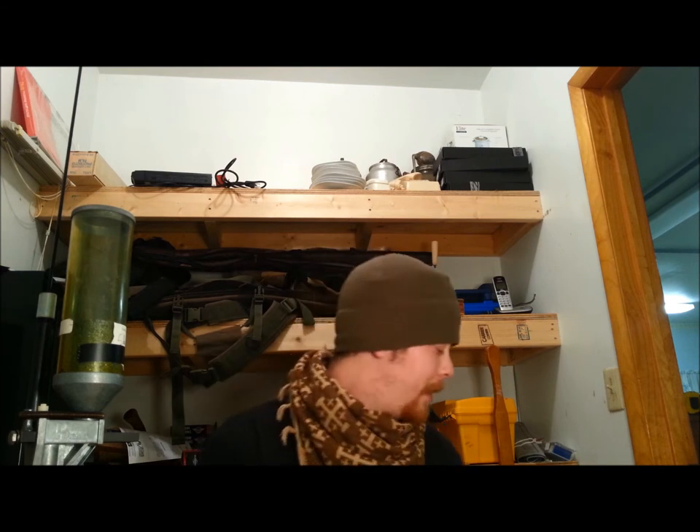Hey guys, Tyler here. Sorry, I'm kind of bundled up — it's kind of chilly in here. My folks' heater conked out this evening, so I took my space heaters over to let them borrow. I usually keep my house heat pretty low and use space heaters for whatever room I'm in, so it's kind of chilly. Anyway, speaking of chilly, I thought I'd do a quick video about some cold weather gear.